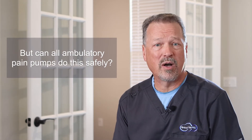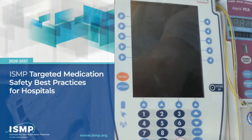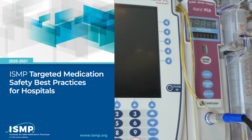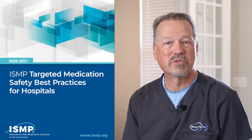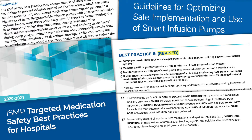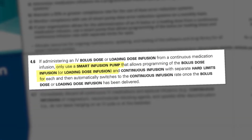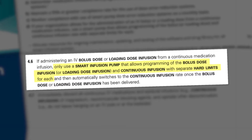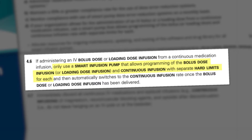But can all ambulatory electronic pumps do this safely? In 2021, the Institute for Safe Medication Practices published best practices for smart infusion pumps and infusion pumps that can deliver PCA boluses and intermittent boluses. ISMP's best practice 8D recommends that your facility use a smart pump that allows programming of the bolus or loading dose and continuous infusion rate with separate limits for each.